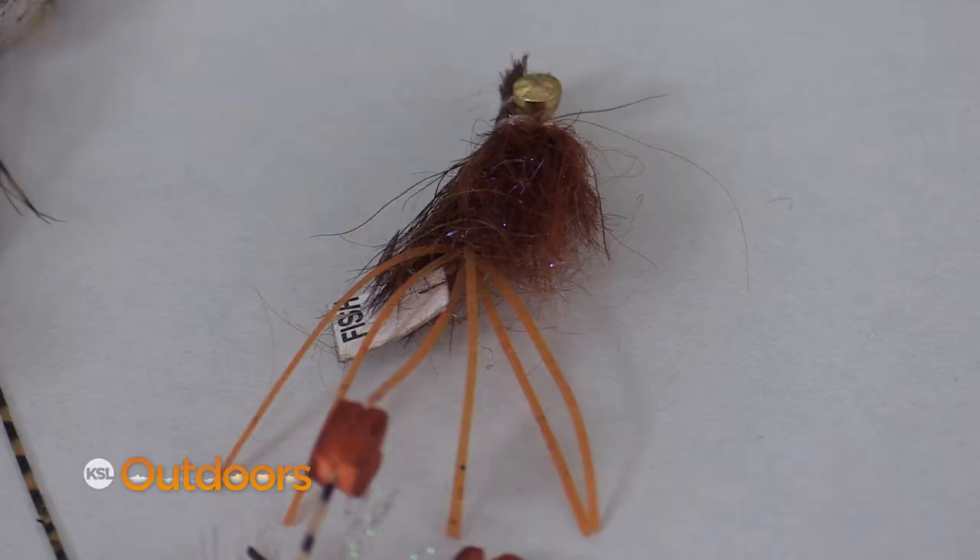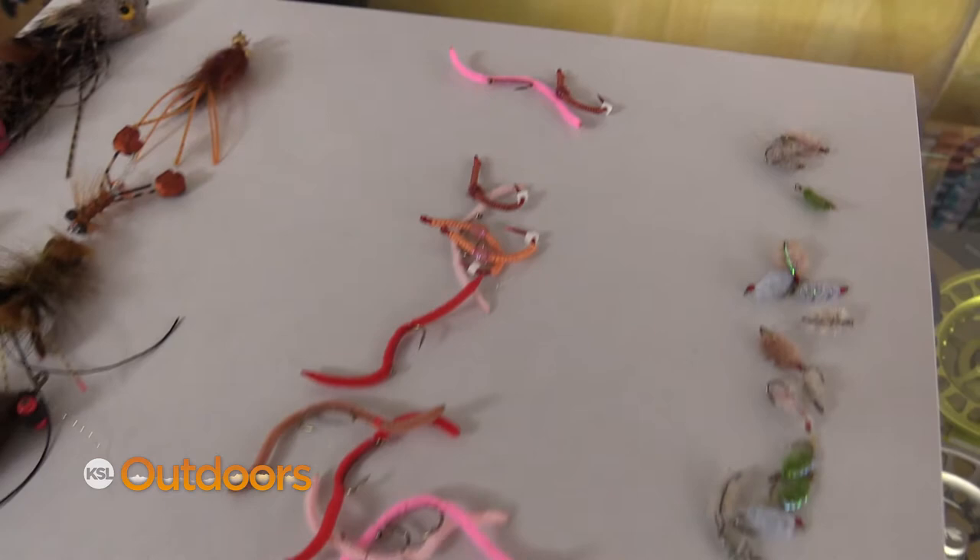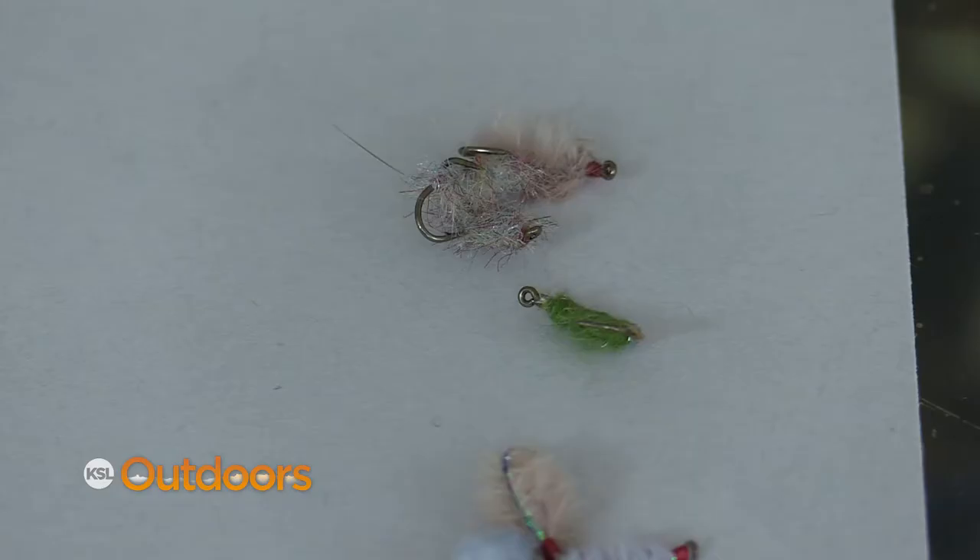What I mean by that is there's sculpins that are in the water, there's crayfish that are in the water, and they're really big. But there's also aquatic worms — they just keep on growing till they die.